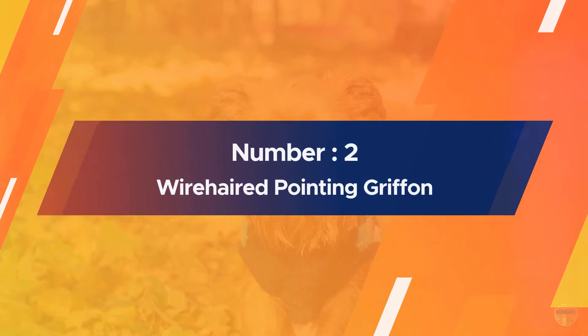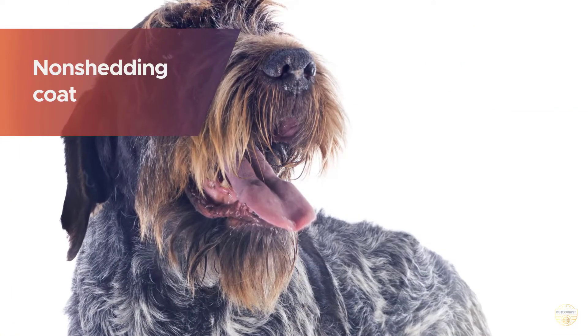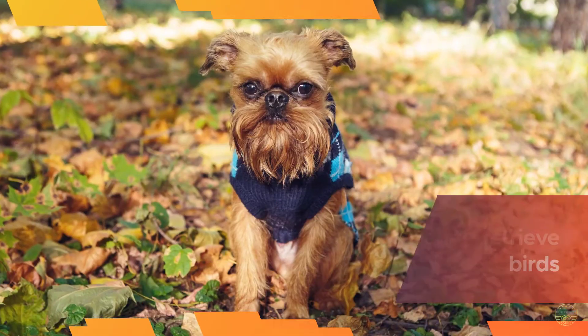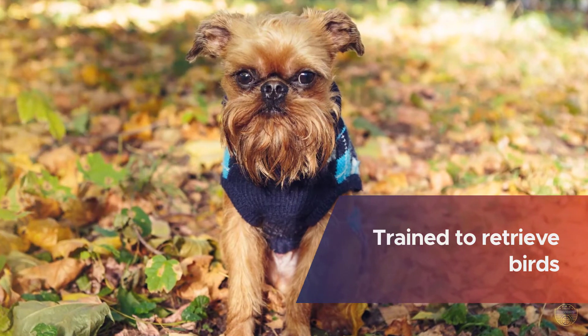Number two: Wirehaired Pointing Griffon. This hypoallergenic bird dog was created in France and features a non-shedding coat. They are specifically trained to retrieve birds and often become the best friend of their owner. It has a double coat that is easy to care for and dries quickly after being submerged in water.